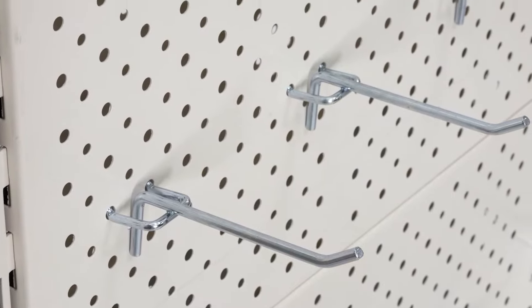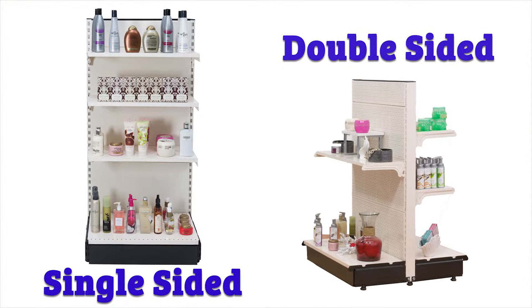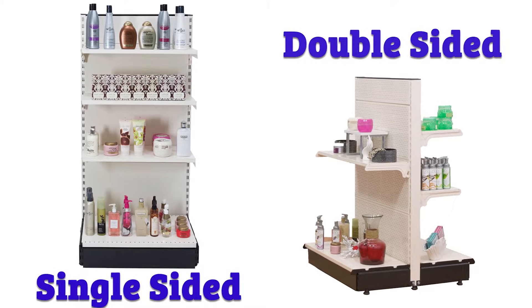Choose between perforated or plain panels. We offer a variety of shelves and hooks for a truly custom display. Our units are also available as single or double-sided, so they can be used against a wall or in the middle of your retail space.